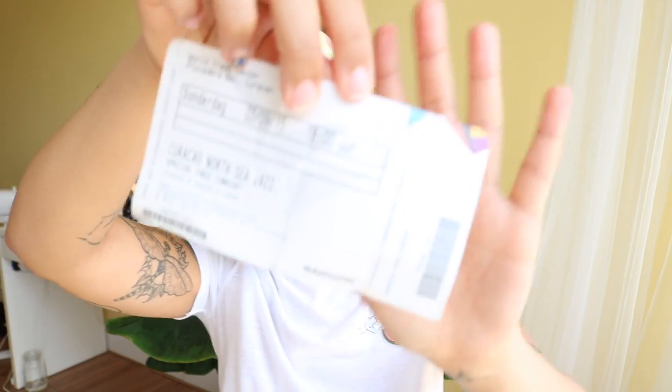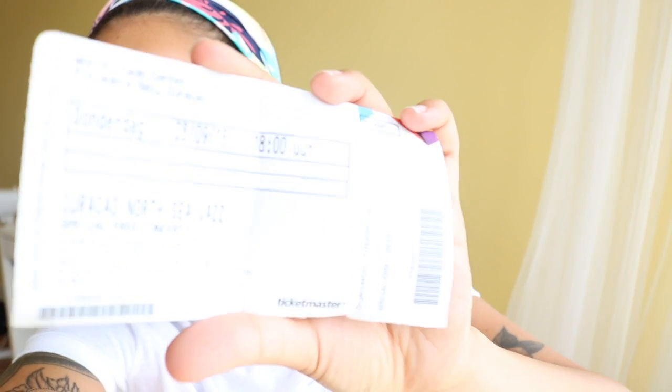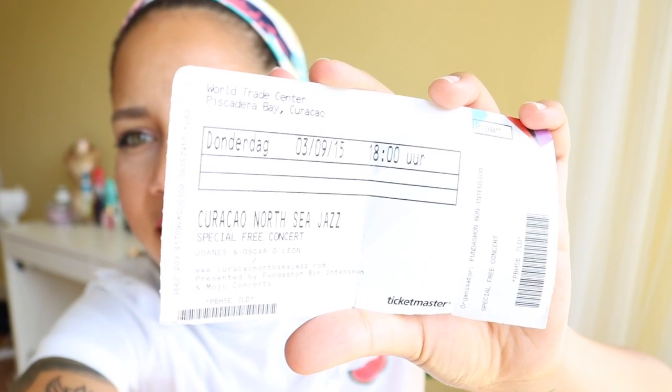Ticketmaster! This is my ticket. It's so light in here because of the sunlight — look what it says: North Sea Jazz in Curacao. This was such an amazing event to go to. This was back on the island where I used to live — once a year they have this huge jazz event and a lot of big artists come there. Like Usher was there. A lot of amazing artists and I really enjoyed it.